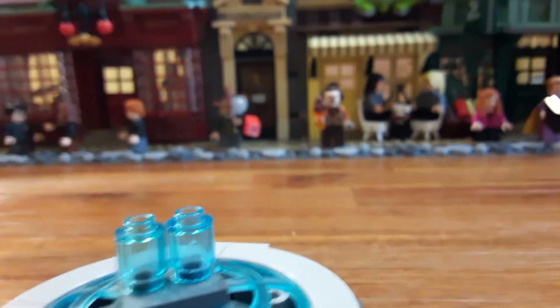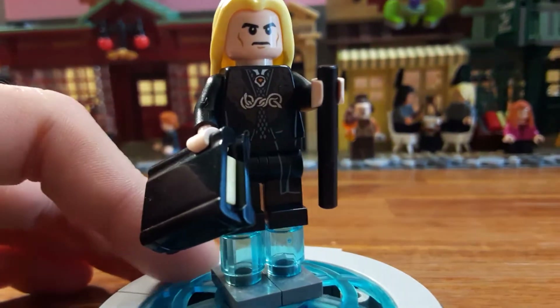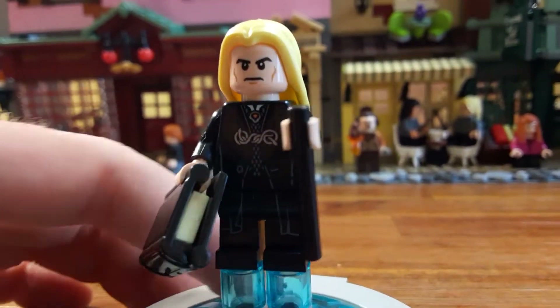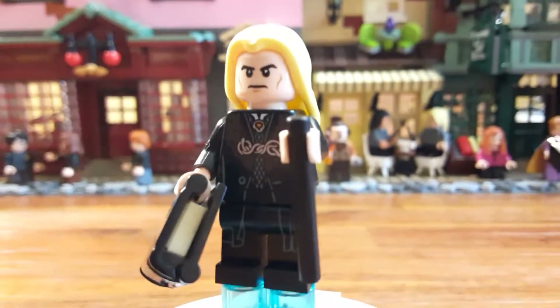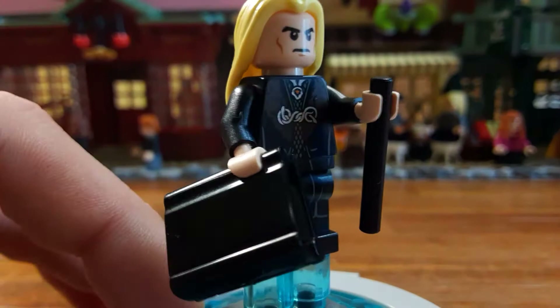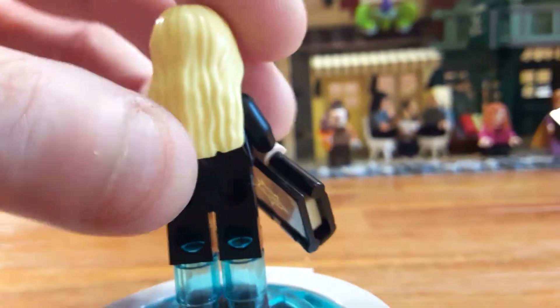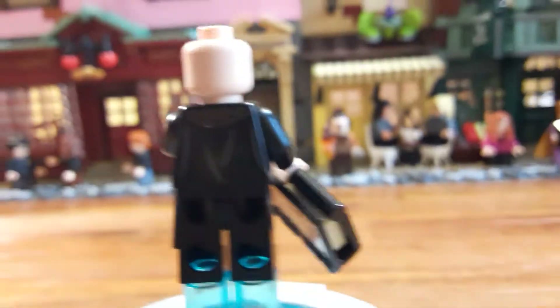Next we have another new figure — this is Lucius Malfoy. In the pictures and on the box his coat almost looks a little bit more red in color, but this is more of a pretty dark tan. You can barely even see it.